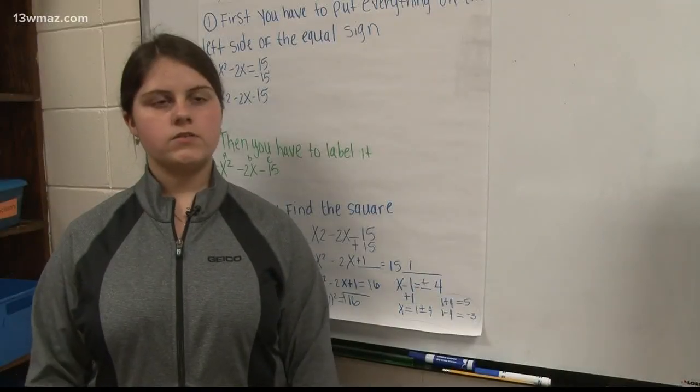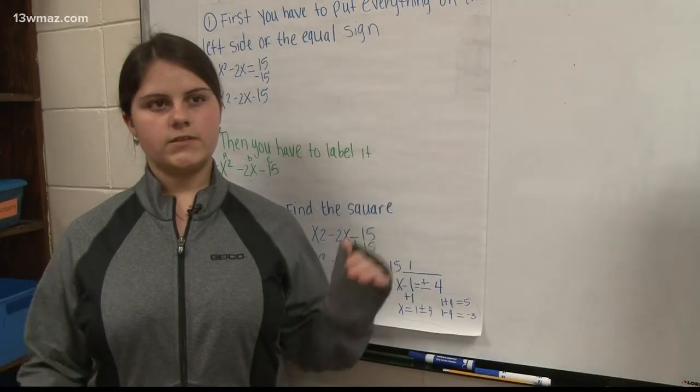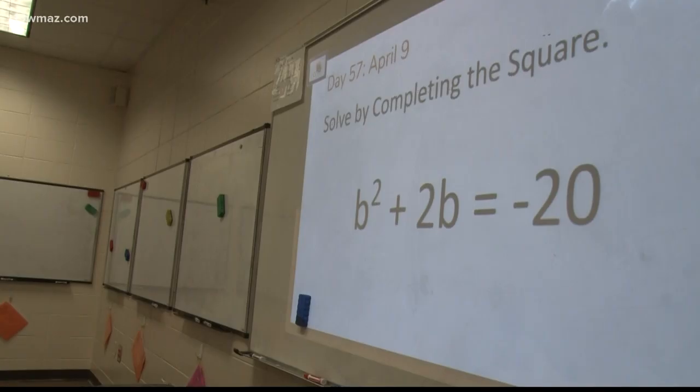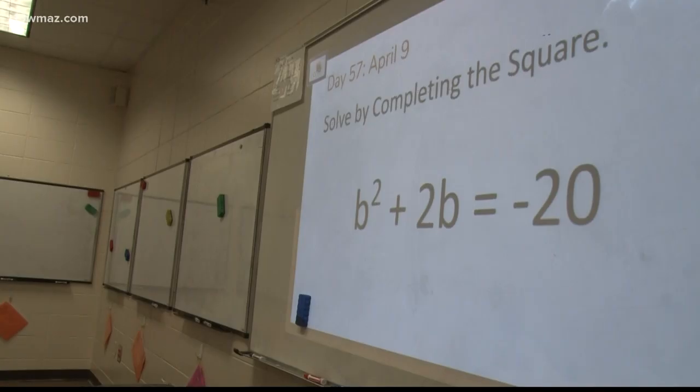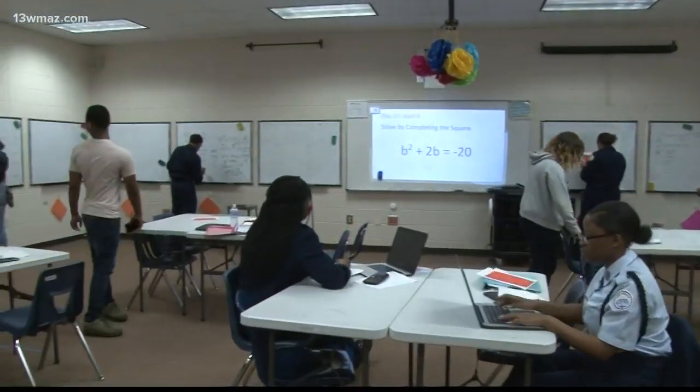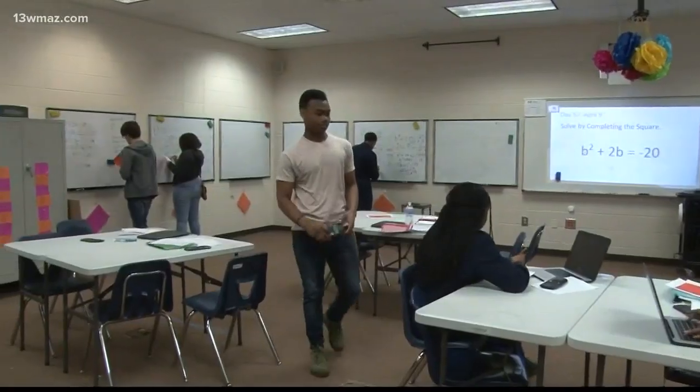We all had this one question that we had to do, which was a very multi-step problem, and it took up all the space on the board. Each math class, starting from 3rd through 12th grade, has 14 whiteboards around the classroom. It's a first for Janelle Clark, who's taught at the high school for four years.